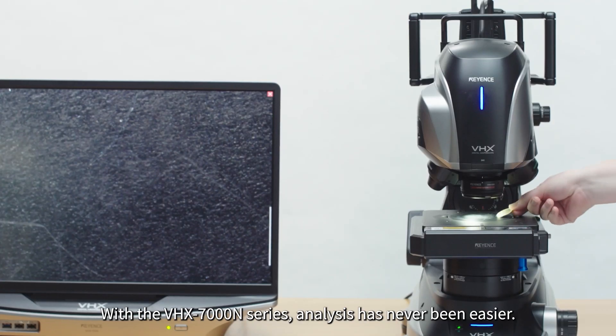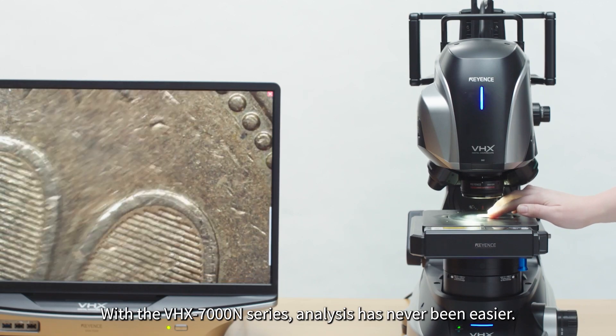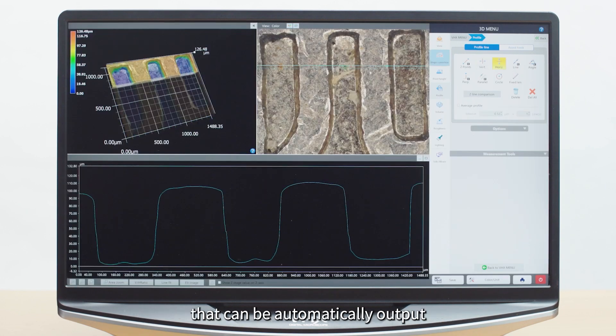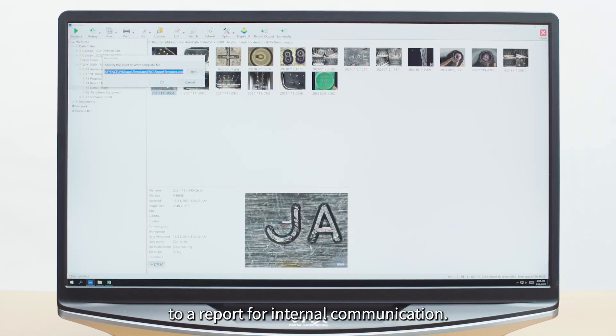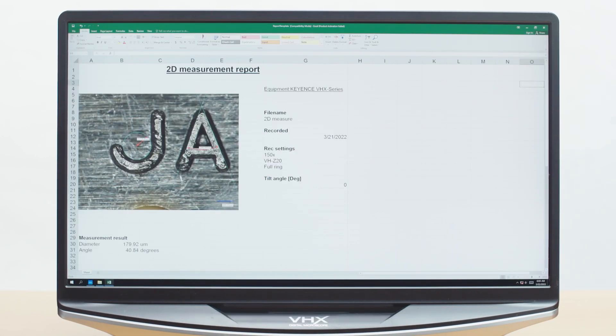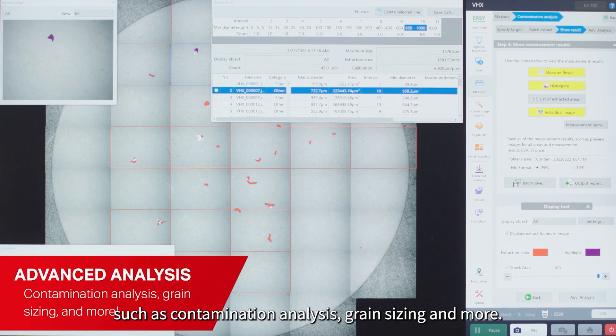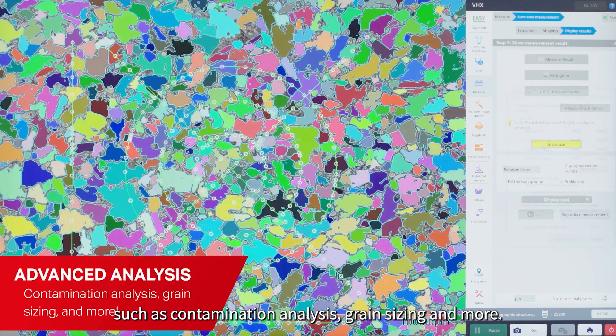With the VHX7000N series, analysis has never been easier. Users can easily capture 2D and 3D measurements that can be automatically output to a report for internal communication. The system is also capable of more advanced analysis, such as contamination analysis, grain sizing, and more.